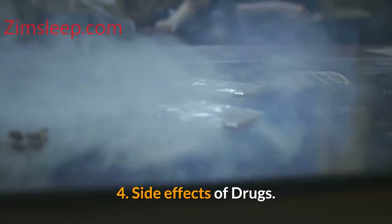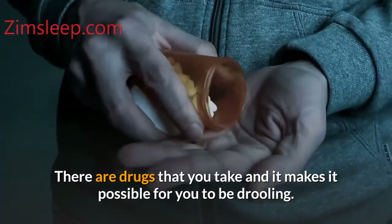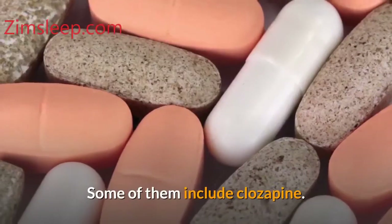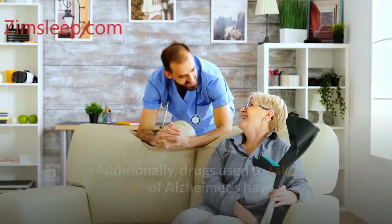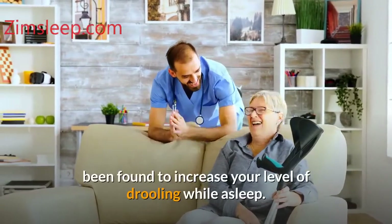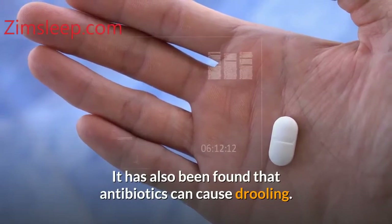Number four: side effects of drugs. There are drugs that you take that can make you drool. Some of them include Clozapine. Additionally, drugs used to treat Alzheimer's have been found to increase your level of drooling while asleep. It has also been found that antibiotics can cause drooling.